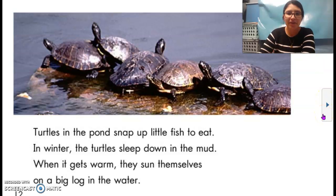Turtles in the pond snap up little fish to eat. In winter, the turtles sleep down in the mud. When it gets warm, they sun themselves on a big log in the water. Right here, they're on a big log, getting some sun. Do you think they're enjoying the sun? I think they are too.